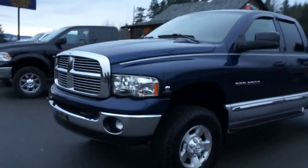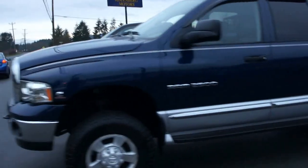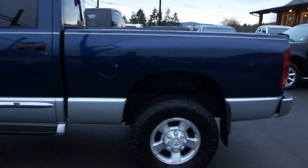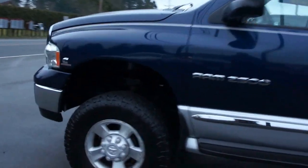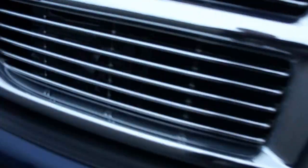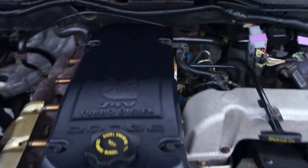2004 Dodge Ram, three-quarter ton heavy-duty crew cab, four-door, short box, four-wheel drive, with the 5.9 liter Cummins 24-valve turbo diesel engine, and it has a cold air intake system.